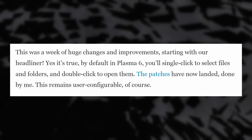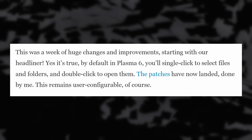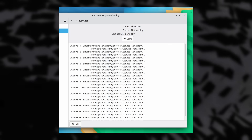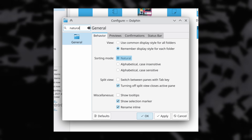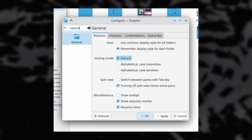Other changes in Plasma 6 include switching to double-click to open files and folders by default. There's a revamped bug reporting tool that looks simpler and easier to use. You can now see startup logs in the auto-start settings page to debug issues, plus an overhauled Dolphin settings page and a search box added to the settings of many KDE apps. Just good general quality-of-life improvements that should make Plasma 6 a super polished experience. I can't wait to start using it.